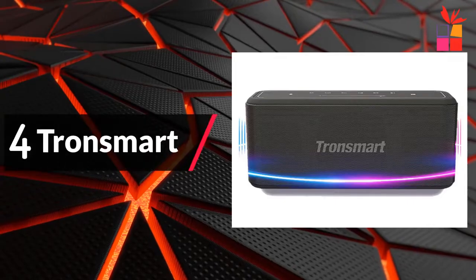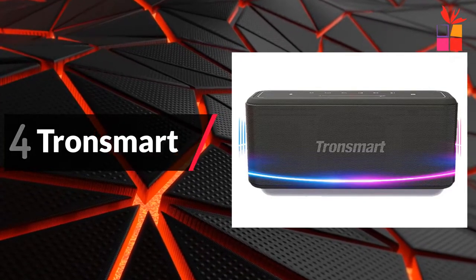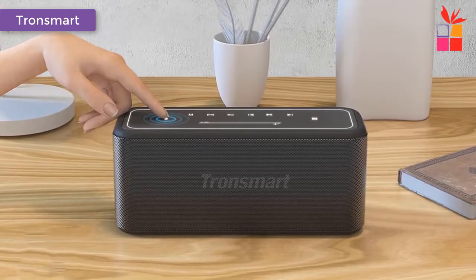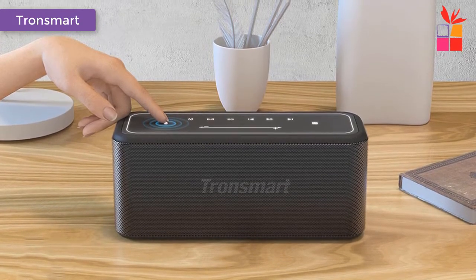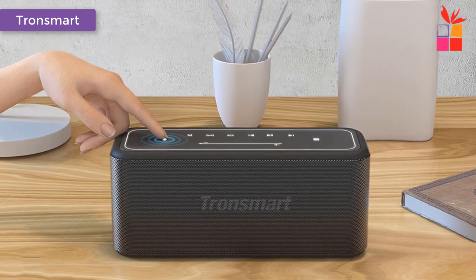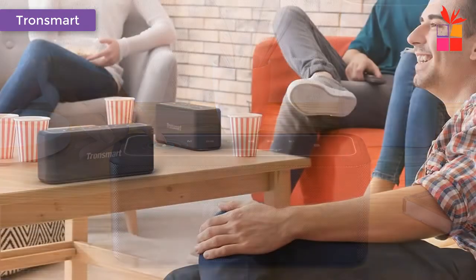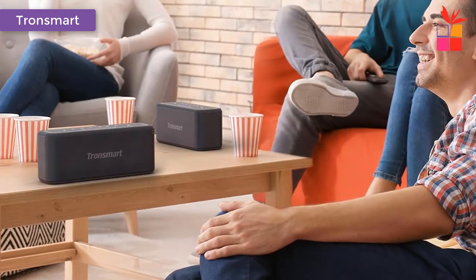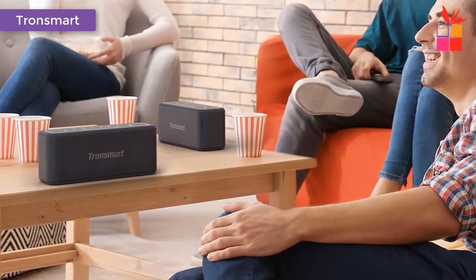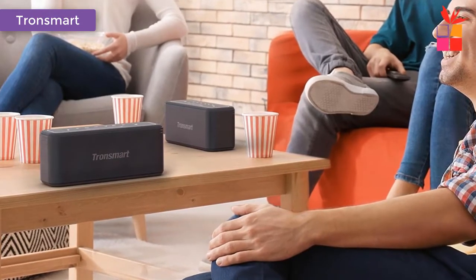Fourth product on my list: the Tronsmart Mega Pro Bluetooth Speaker. The Tronsmart Mega Pro 60-Watt Enhanced Bass Column with NFC Portable Speaker. Sound Pulse Technology — the rated output of 60 Watts delivers more defined bass. 2.1 Channel Audio for Stereo Sound. Pair two Mega Pro units together for more intense sound.